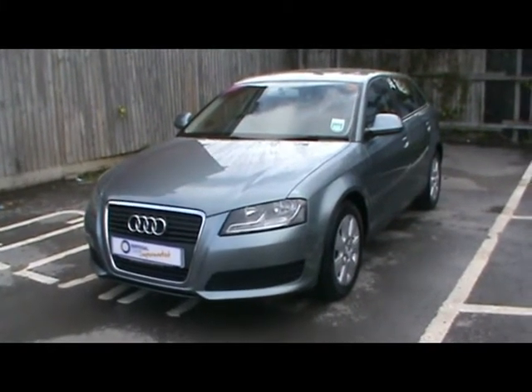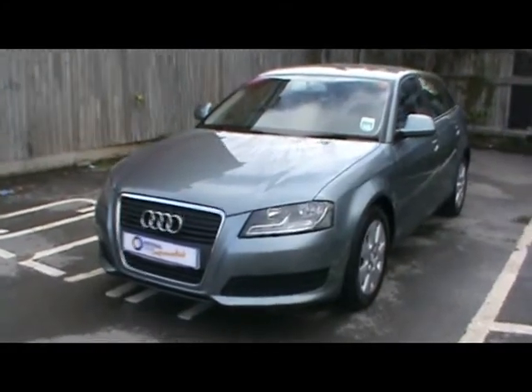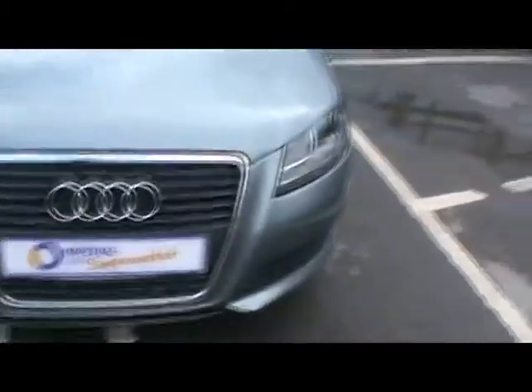Welcome to Imperial Cars. Today we have an Audi A3 1.9 TDI-E to show you on a 58 plate. Finished in metallic grey, we're going to take you around the car so you can get a better idea of the condition and certain features of the vehicle. You'll notice things such as 16 inch alloy wheels and great condition bodywork.